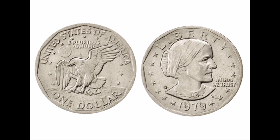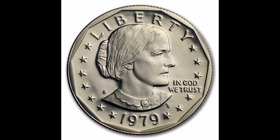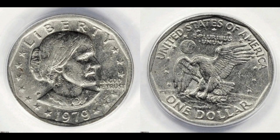Chief Engraver of the United States Mint, Frank Gasparro, designed both the obverse and the reverse. His initials are located on the obverse near the lower right side of the portrait. This coin marks the first time that a portrait of a real woman appeared on a United States circulating coin. However, people easily confused the new $1 coin with a quarter and therefore it was rejected by the public. Demand dropped, and production ceased in 1981.